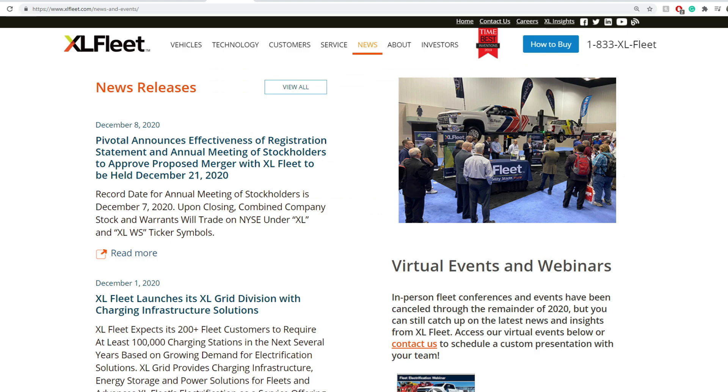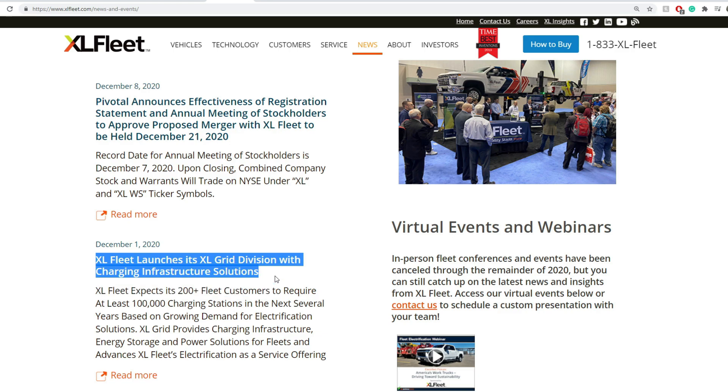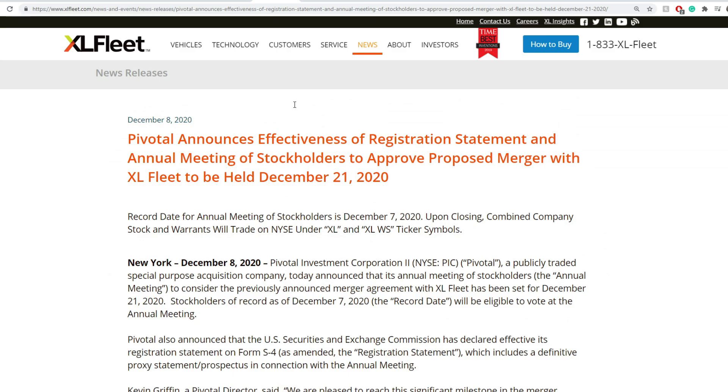Regarding the XL Grid, they expect more than 200 fleet customers to require at least 100,000 charging stations in the next several years based on growing demand. Moving forward, there is a pivotal announcement regarding the effectiveness of a registration statement for their annual meeting of stockholders to approve the proposed merger.